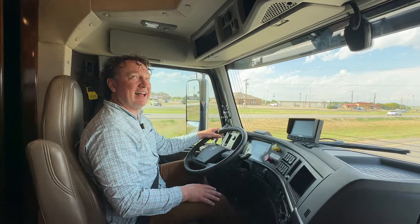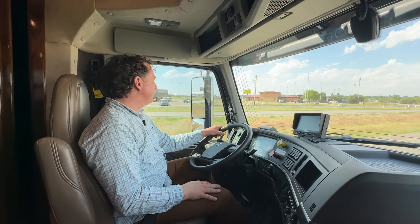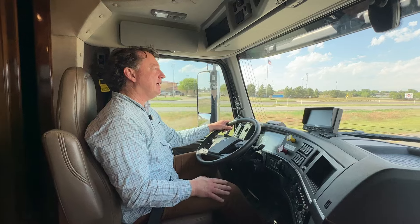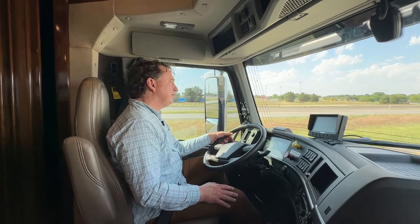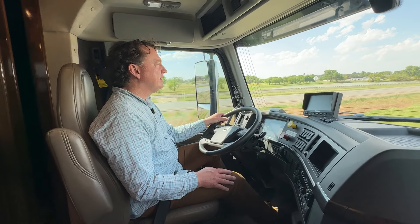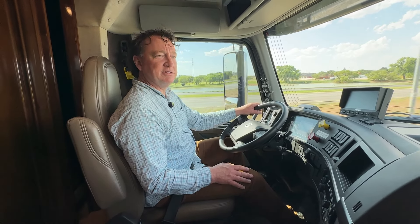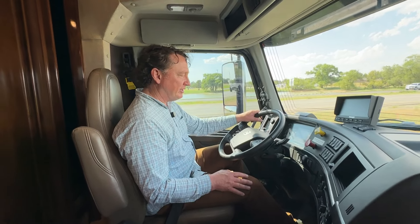Probably the number one thing — in a Classic it's a little tiny opening versus a larger opening, but in an XL, which unfortunately you cannot get a new XL in a Volvo chassis, but man, it sure is quiet. My co-pilot agrees with me — it's nice and quiet and really, really smooth.